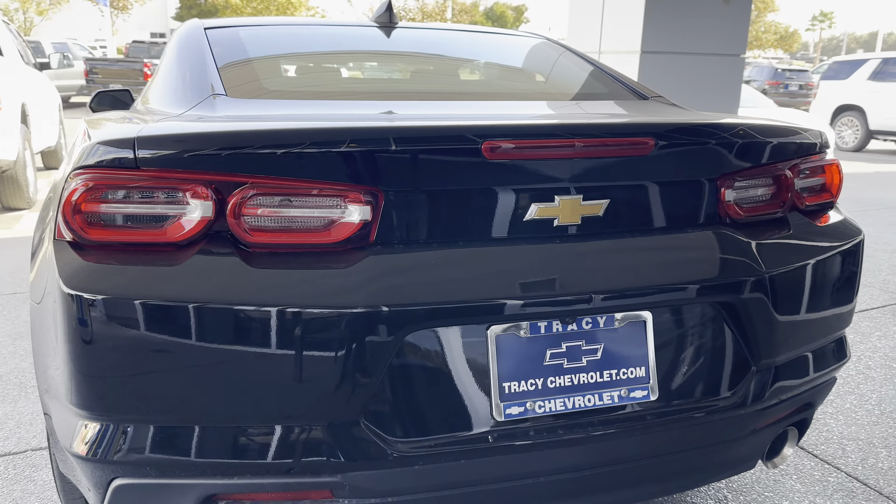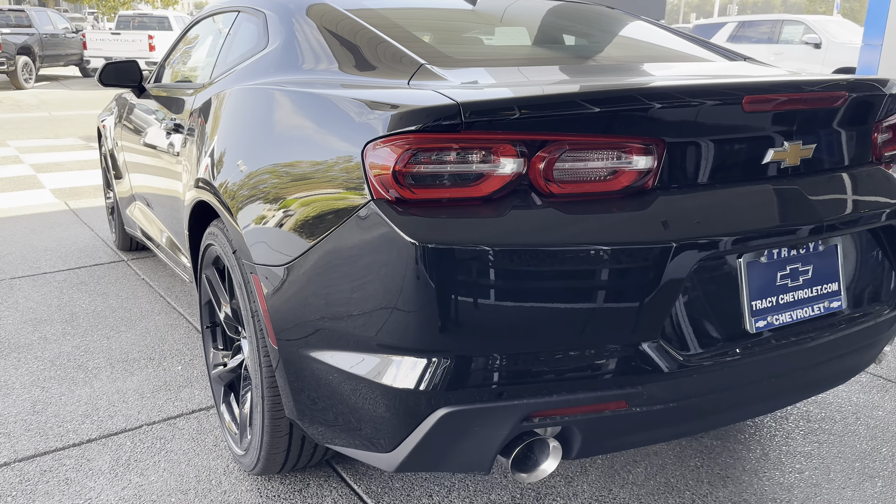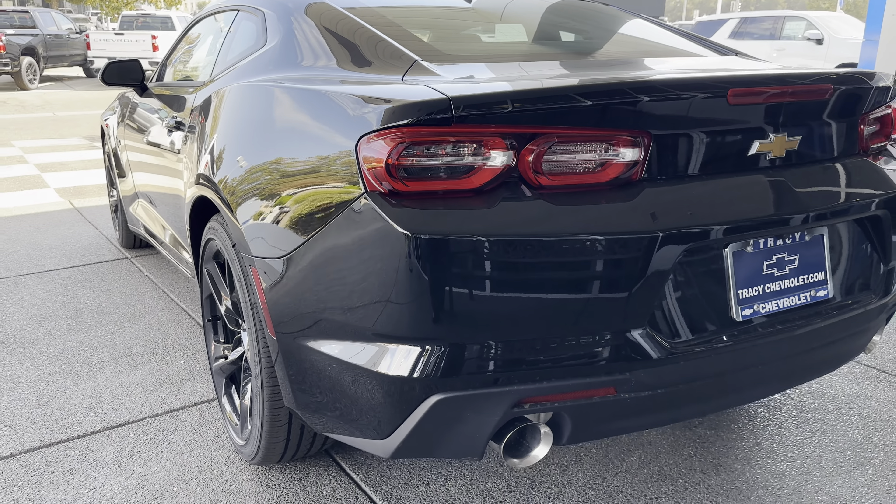Dominic Leyva at tracychevrolet.com — I'm your internet sales manager here at Tracy Chevrolet.